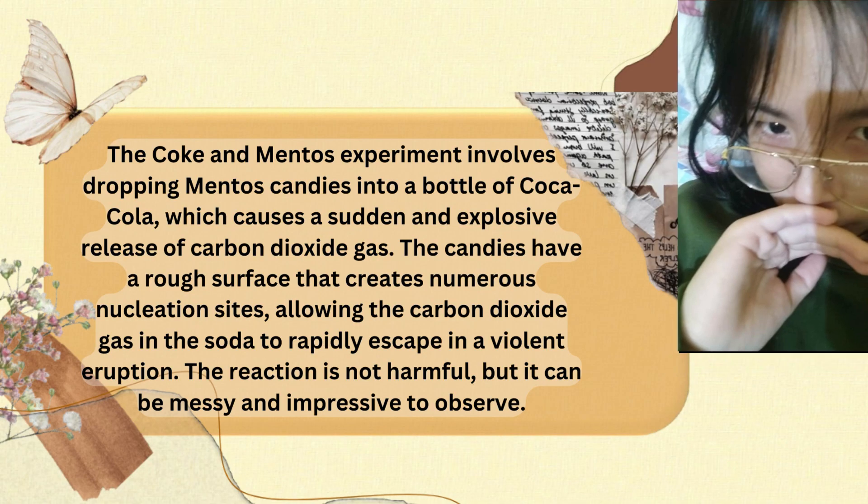The Coke and Mentos experiment involves dropping Mentos candies into a bottle of Coca-Cola, which causes a sudden and explosive release of carbon dioxide gas. The candies have a rough surface that creates numerous nucleation sites,